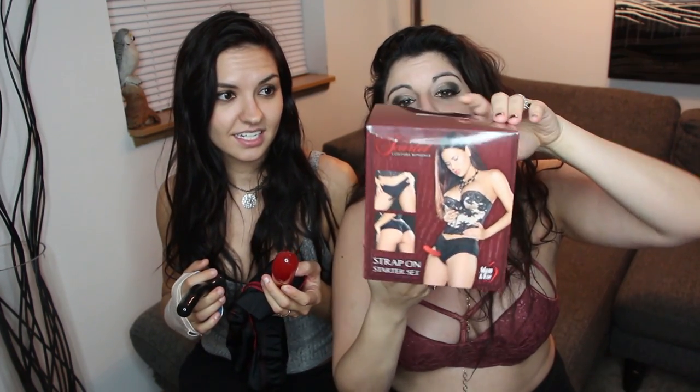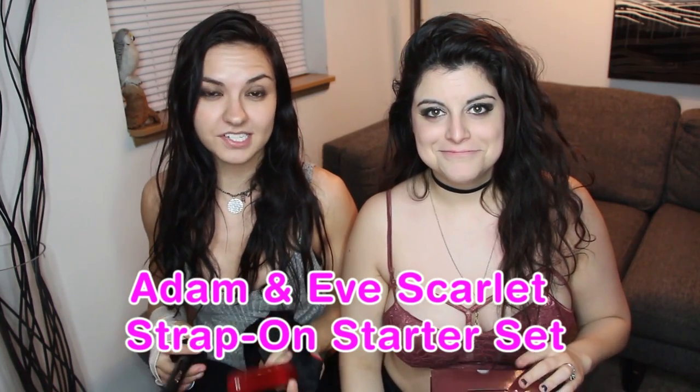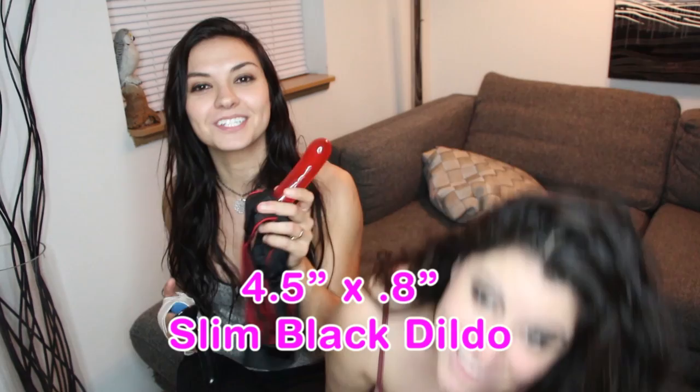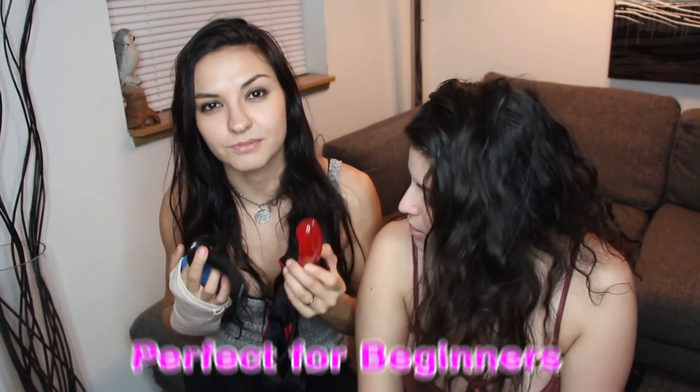Last but certainly not least, here is a strap-on starter kit — the Adam and Eve Strap-On Starter Set. So if you are new to the game, if you get overwhelmed by how big some of the other things are, this gives you two sizes — a starter size and a more experienced size. If you are just getting started out, this would be super fun to explore with.